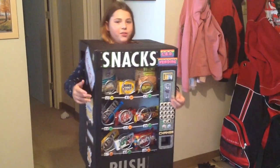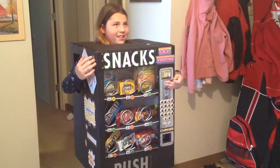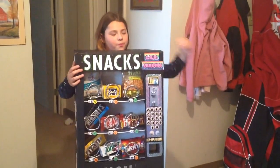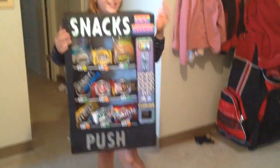This is the front, and I'm a vending machine, and the money pocket works. Let's go find it. It comes out the bottom. Yeah, that's fun.